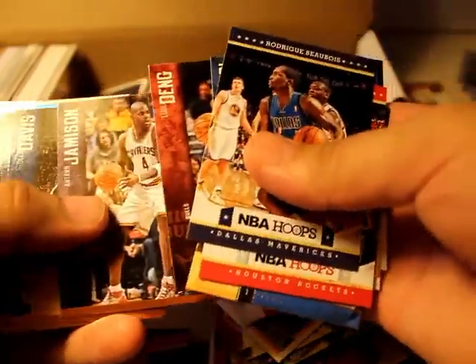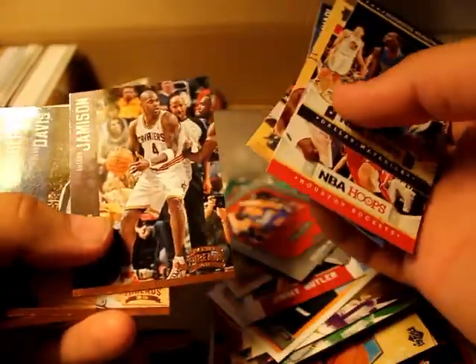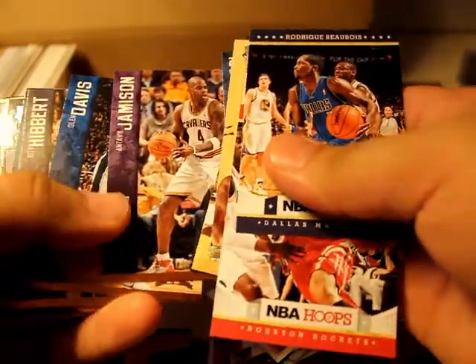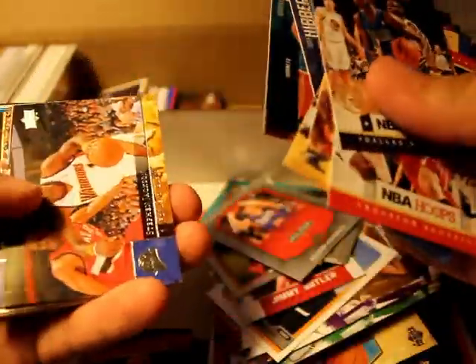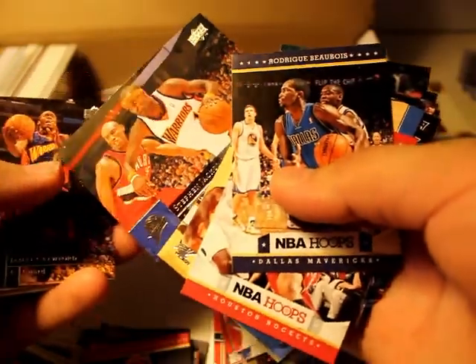I think I bought an HRX pack when they came out — I don't know what happened to it. I think I never even opened it. Something happened because I purchased it at a store, and I think I threw the bag away. I had some receipts inside and I forgot the pack was in there.